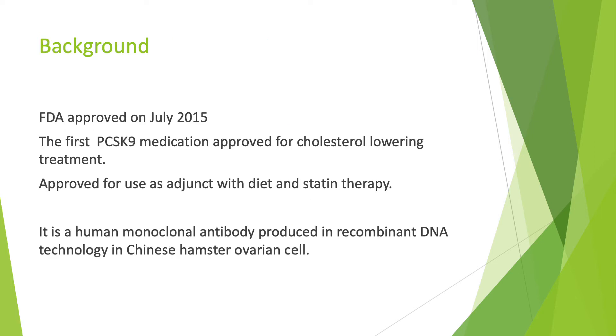Some background about Praluent: it was FDA approved on July 15th, and was the first PCSK9 medication approved for cholesterol-lowering treatment. It was approved as an adjunct therapy along with diet and statin therapy. It is a monoclonal antibody produced using recombinant DNA technology in Chinese hamster ovarian cells.